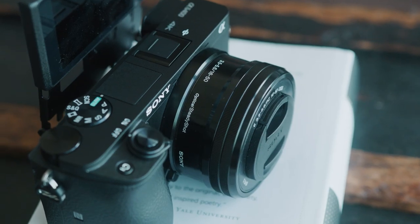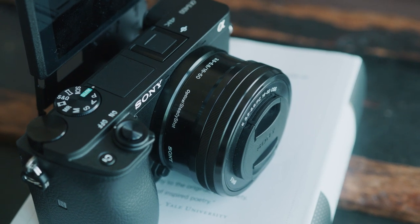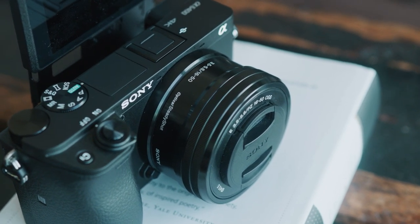Both of these cameras do 1080p at 24 and 30fps internally. However, the Sony has an edge because it does 120 frames per second at HD and it records 4K internally. So if you're looking to do slow motion and 4K, the Sony is definitely the clear winner. The Canon does have a beautiful image, but it doesn't really keep up with the modern specs of the Sony.